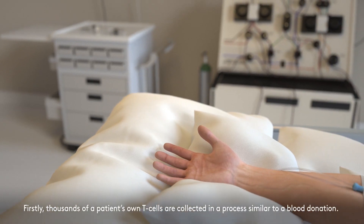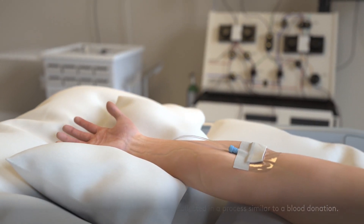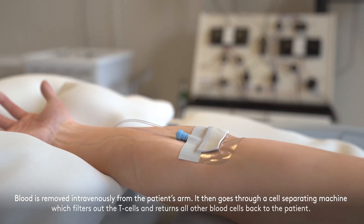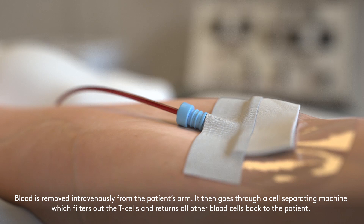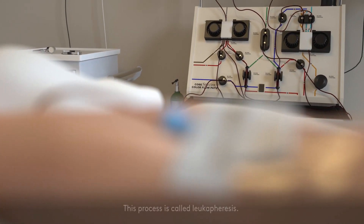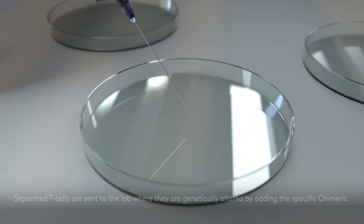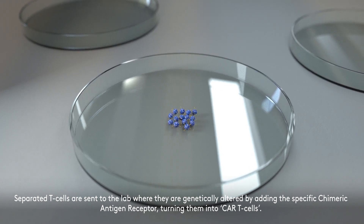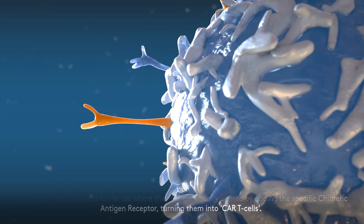Firstly, thousands of a patient's own T-cells are collected, in a process similar to a blood donation. Blood is removed intravenously from the patient's arm. It then goes through a cell-separating machine, which filters out the T-cells and returns all other blood cells back to the patient. This process is called leukophoresis.